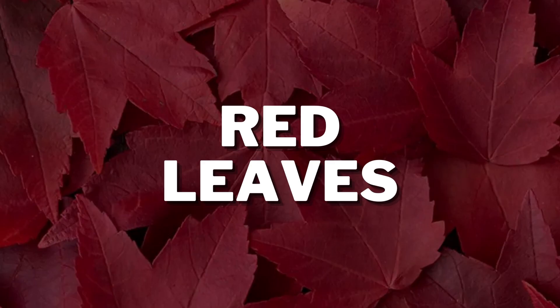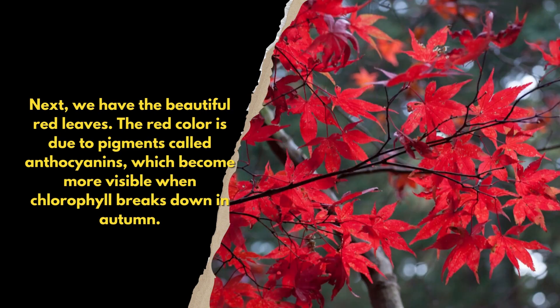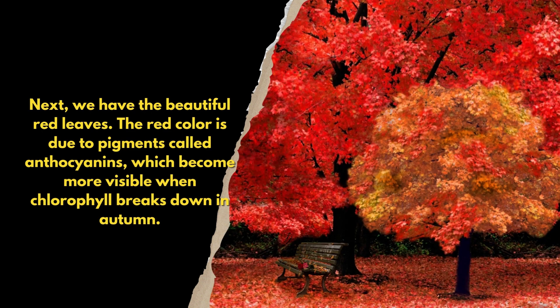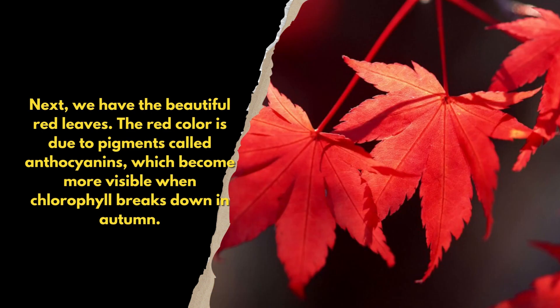Next, we have the beautiful red leaves. The red color is due to pigments called anthocyanins, which become more visible when chlorophyll breaks down in autumn.